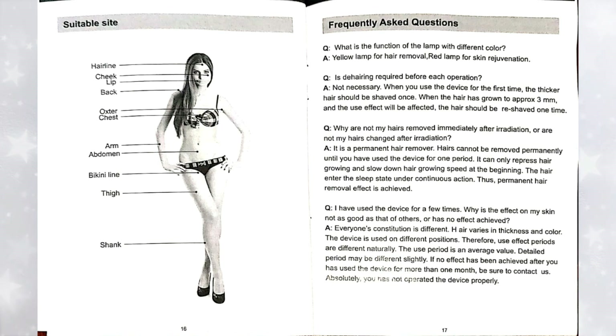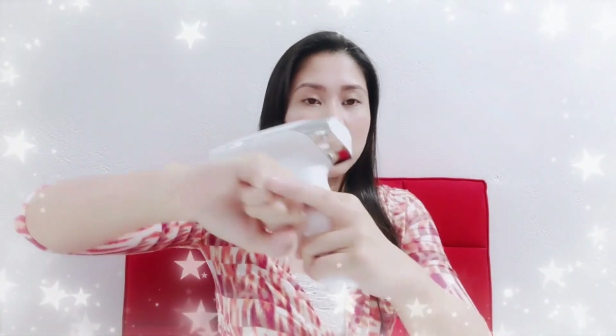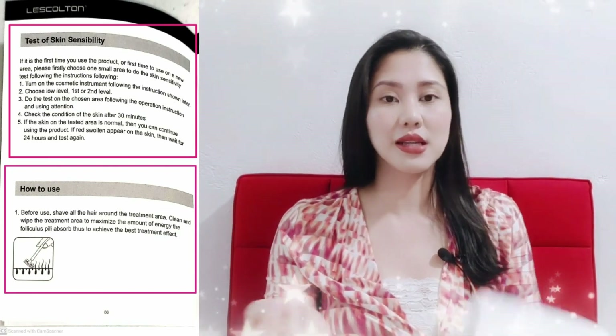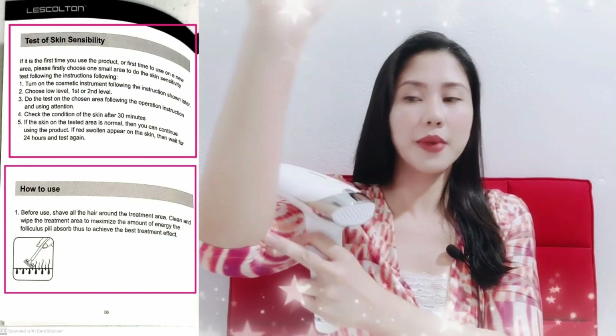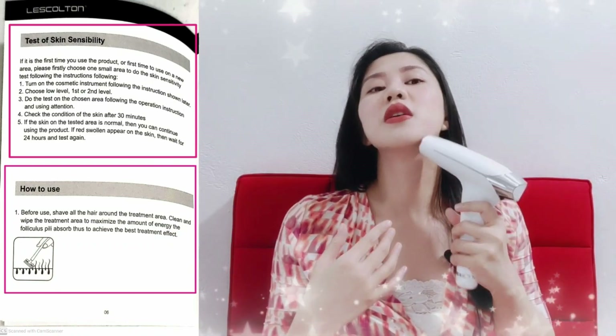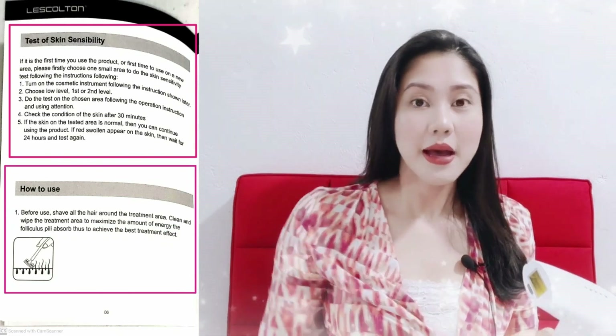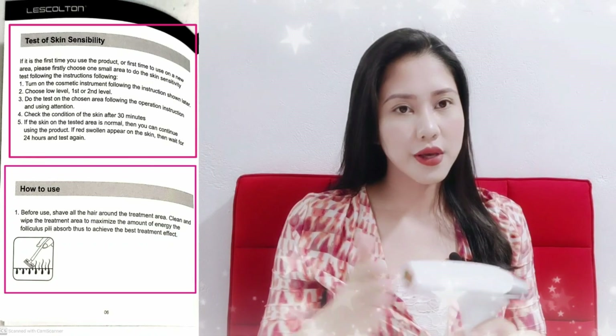There are frequently asked questions here. In my case, since this is not my first time using IPL, I use it at level 4 or 5. For the face area, around level 3. For my legs, level 4 or 5 since I'm very hairy. For beginners, it depends on your tolerance level — do a patch test first. The manual recommends a sensitivity test. You can do it on the inner part of your hand or on an area that's not visible, so that if there's irritation or redness, it won't be as noticeable on your face or legs. Do a sensitivity test first to make sure the IPL device is suitable for you. Also, do it before bedtime so your skin can rest, and you can wash the next day — since you should wait 48 hours before wetting your skin. Avoid sunbathing after use.